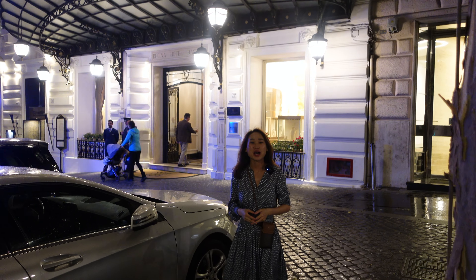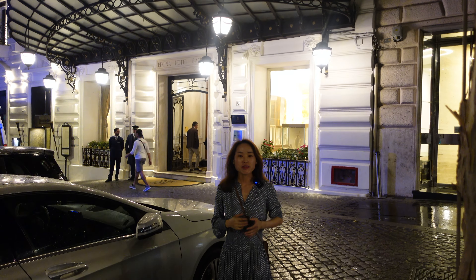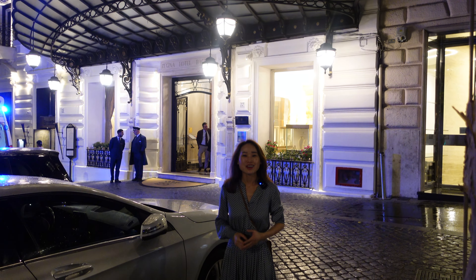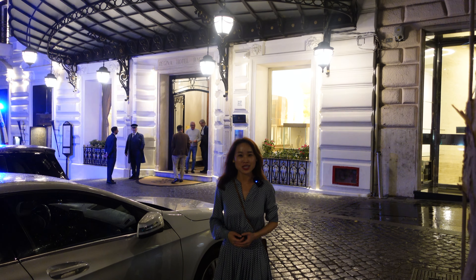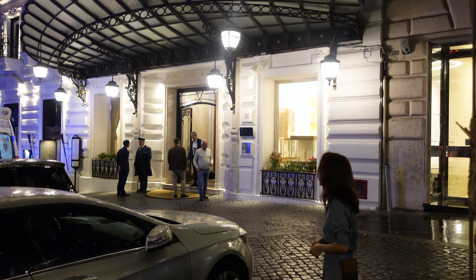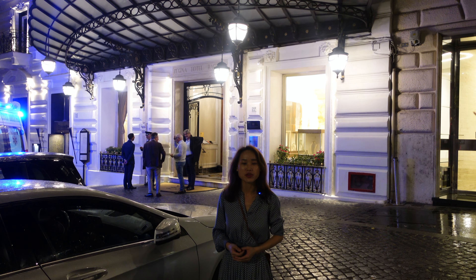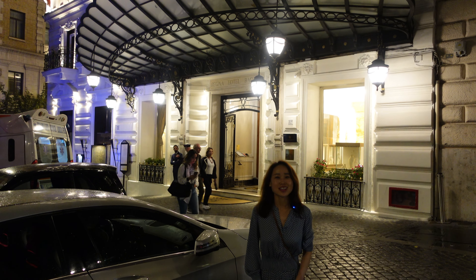Hi guys, welcome back to my channel. I'm Wandering Nancy, I do hotel reviews all around the world and I give the most authentic feedback based on my own staying experience. In today's video I'm going to have a hotel review on Bagnoli Hotel Regina. In the following weeks I'm going to have a hotel review on Holiday in Rome, so please don't forget to subscribe to my channel. Now let's get started.